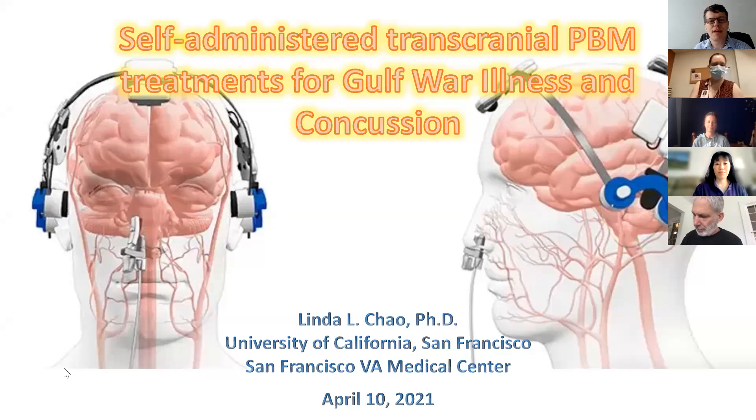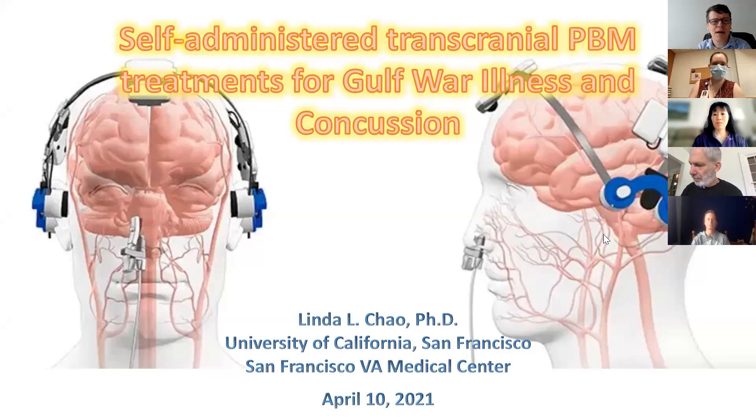Welcome to the MGH Brain PBM Clinic Round. I'm Paolo Cassano. Today is April 9th, 2021, and it's my great pleasure to welcome Linda Chau, a PhD and professor of neurology at UCSF. The presentation today will be about self-administered transcranial PBM treatments for Gulf War illness and concussion. Linda, thank you for coming. It's a great honor — please take it away.